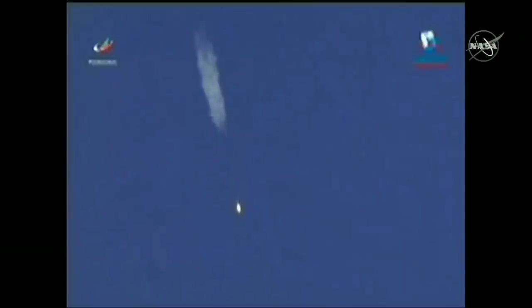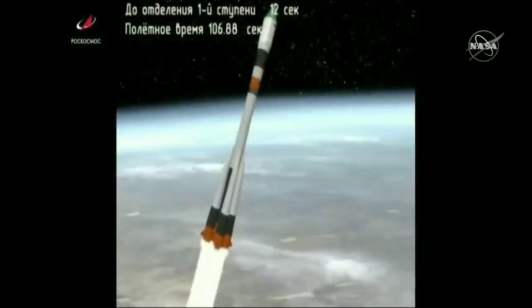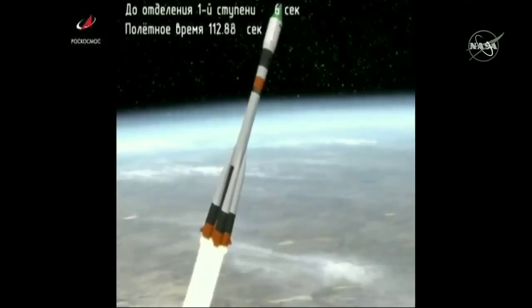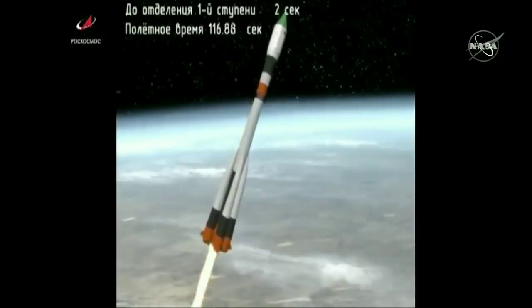One minute fifteen seconds into the flight. The Soyuz booster passing through maximum dynamic pressure. Everything operating nominally. Good structural parameters reported from the launch engineers in Baikonur. Roll and pitch all nominal as we stand by for first stage separation.